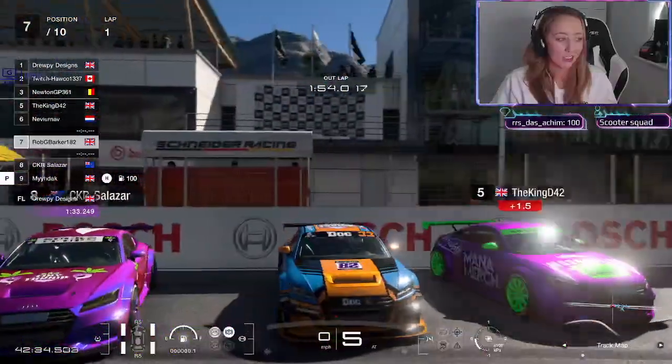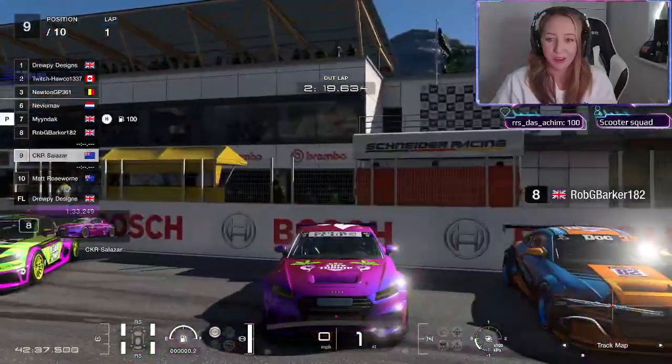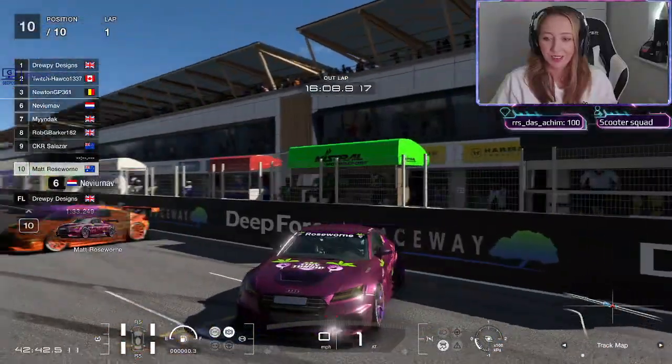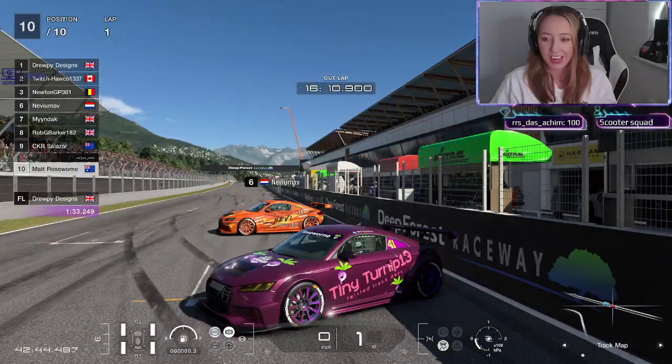Robbie says he spent all of 20 seconds on his livery - sorry Robbie, picked the wrong car. But that's fine, let's go. Salazar as well, welcome in.